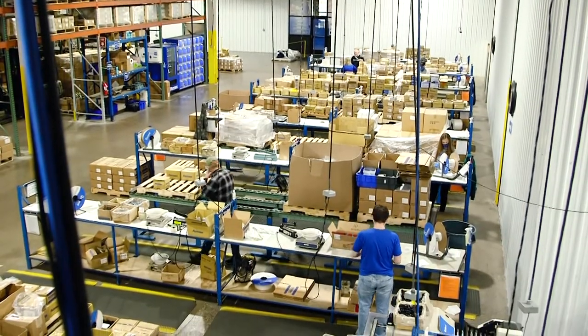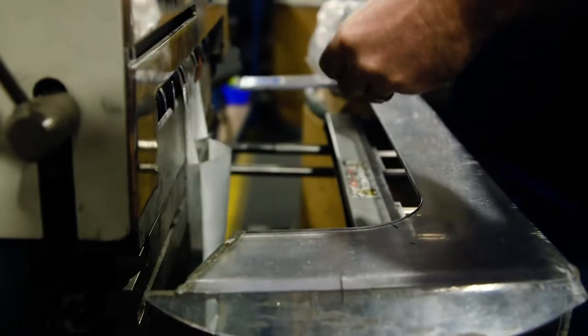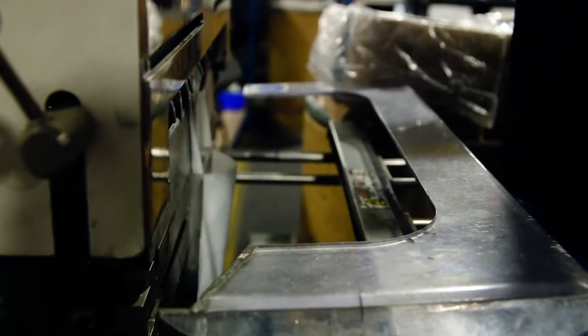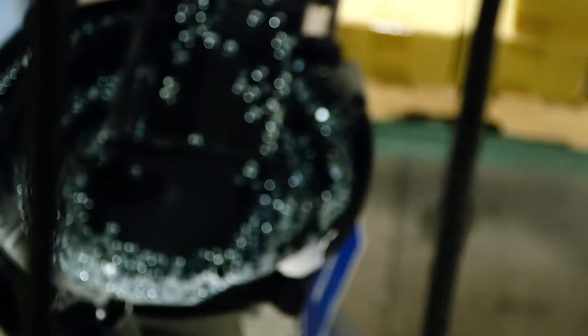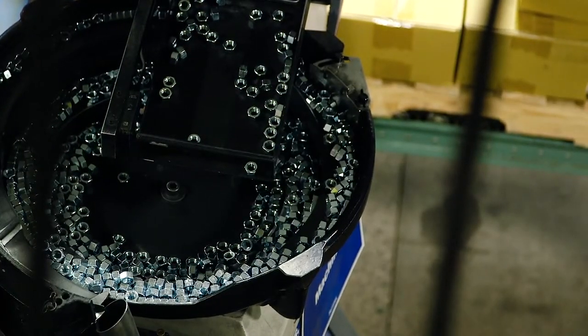Onto the machine area, we have 15 fully automated machines here in Winona. We have six semi-automated machines. Semi-automated means that somebody's actually going to hand count the parts out and the machine's going to seal the bag for them. All of our machines have the capability to print directly onto the bags. Fully automated means the parts are going to get dropped into the hopper, they're going to fall in front of the photo eyes, and the photo eyes are going to count the parts out per the customer's request.